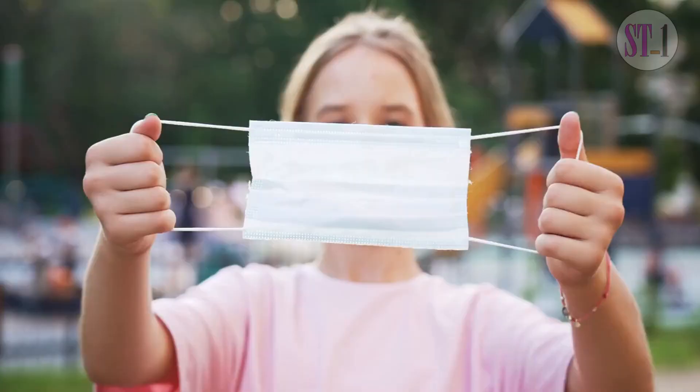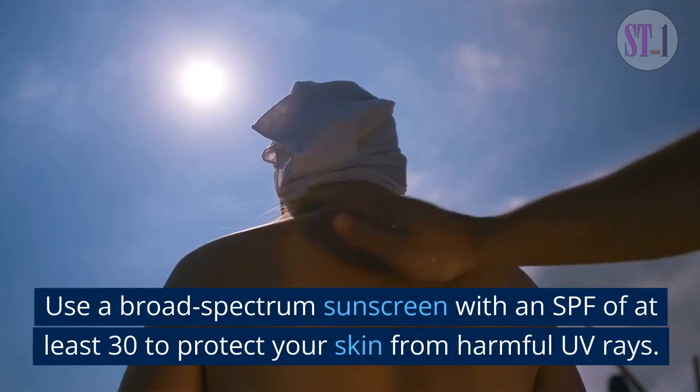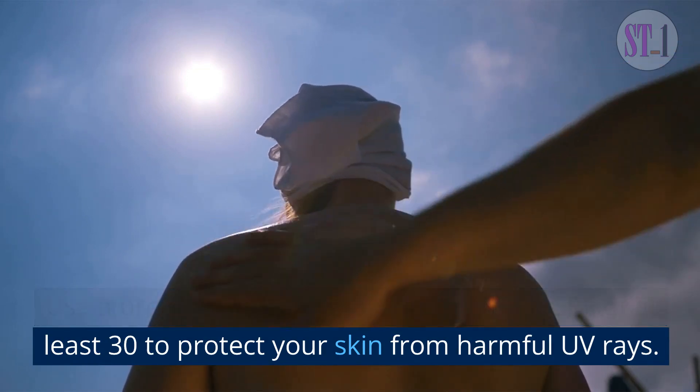4. Protect. Sun protection is essential for keeping your skin looking youthful and healthy. Use a broad-spectrum sunscreen with an SPF of at least 30 to protect your skin from harmful UV rays.